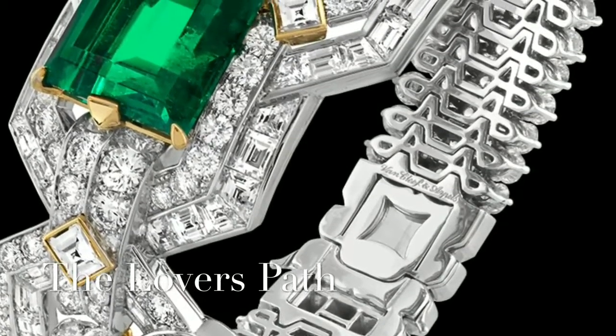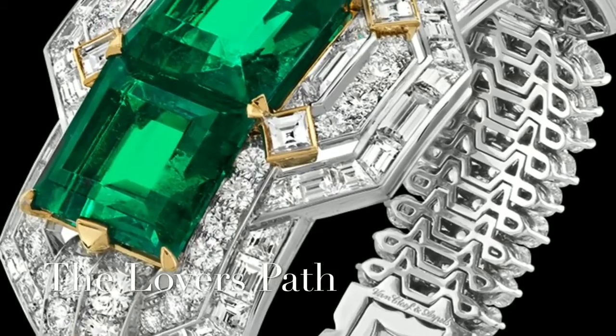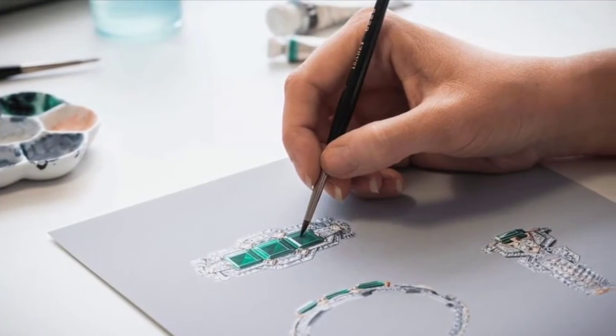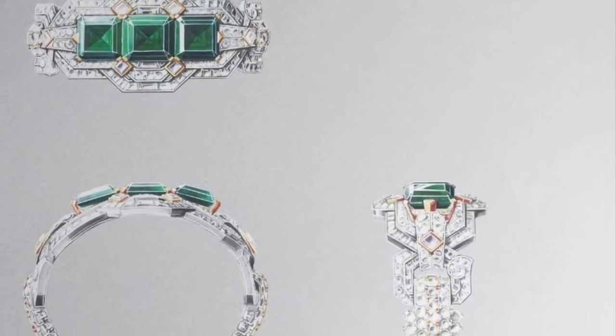The Lover's Path bracelet symbolizes the hopeful attitude of Romeo and Juliet, who are prepared to overcome every obstacle for the sake of their love. The piece showcases three Colombian emeralds, notable for their deep green tinged with blue, set in a graphic interplay of lines.